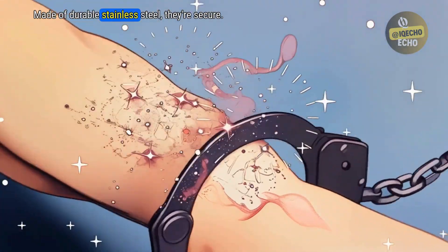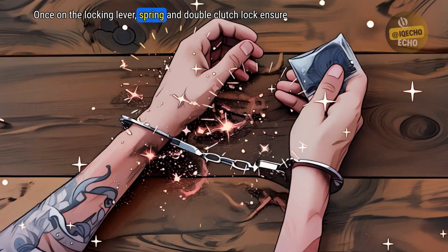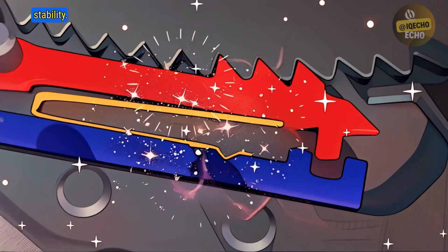Made of durable stainless steel, they are secure once on. The locking lever, spring, and double-clutch lock ensure stability.